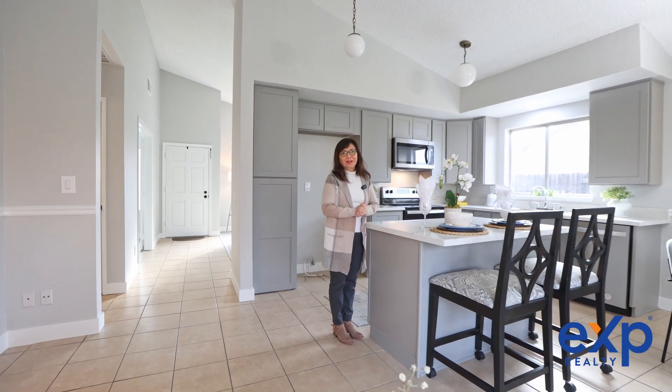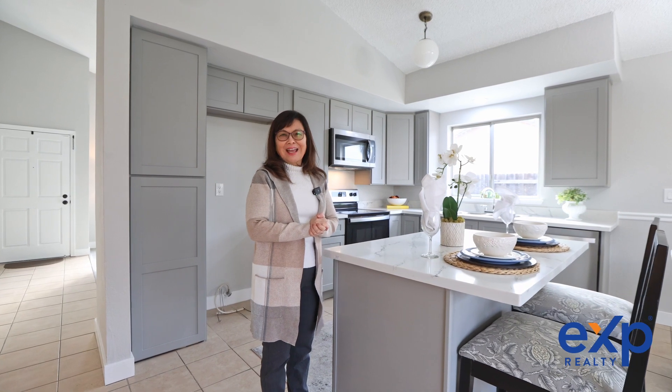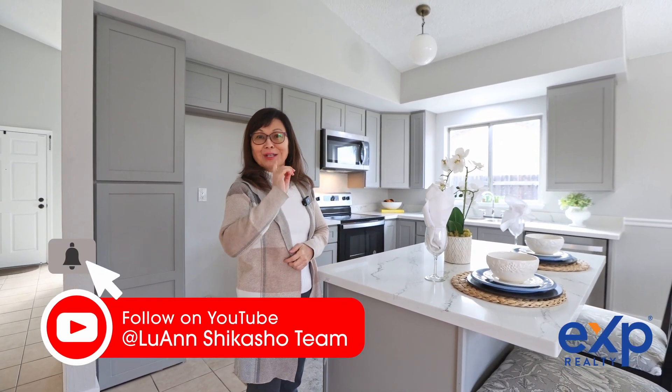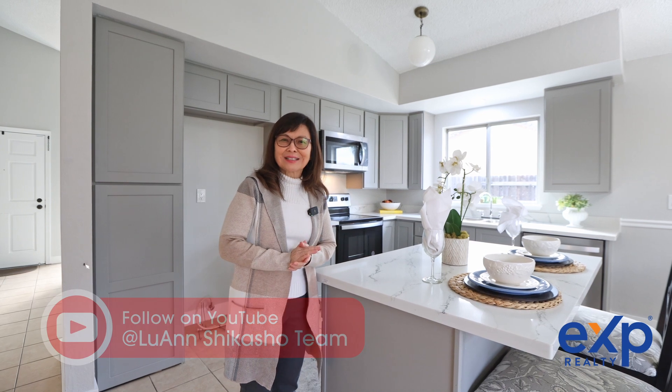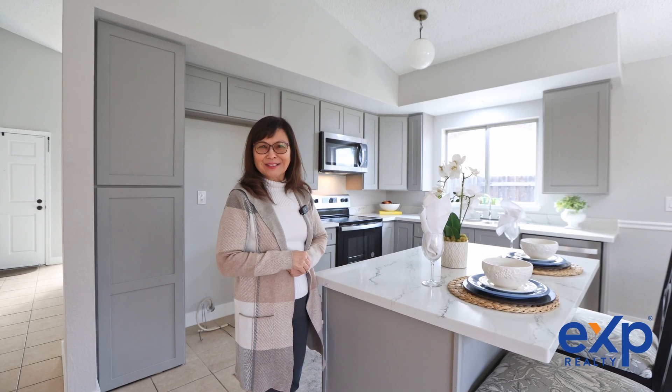Thank you for stopping by. If you have any questions or would like a private showing, contact me, Luann Shikasha, today. And don't forget to like, share, and subscribe to my YouTube channel so that you'll be the first to see my upcoming listings and get some buyer and seller real estate tips. I'll see you on the next one.